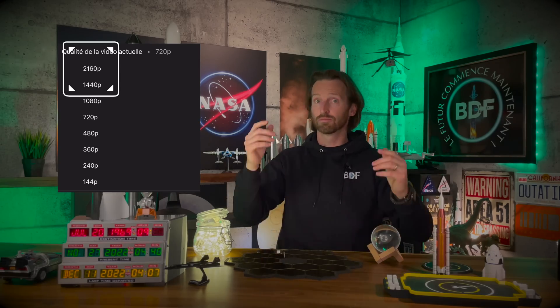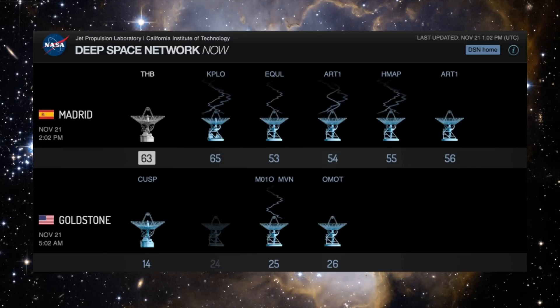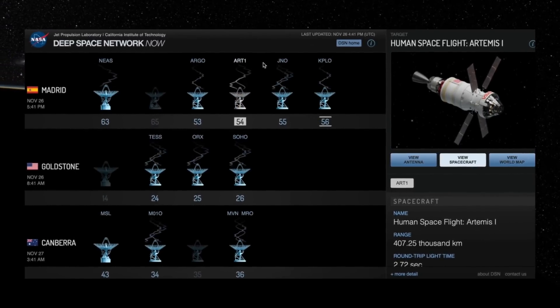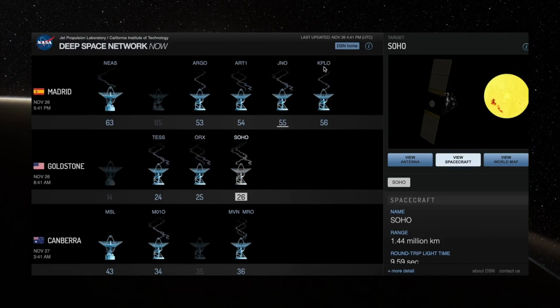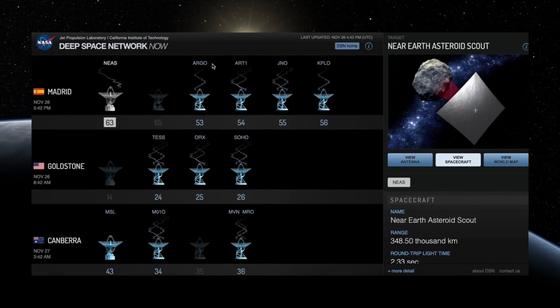Mais alors, pourquoi ne pas partager ces images ? Pour communiquer avec la Terre, la capsule doit passer par le Deep Space Network, dont on a parlé cette semaine. C'est un ensemble d'antennes spécialisées réparties en Espagne, aux États-Unis et en Australie. Cette installation spatiale présente des limites de bandes passantes très inférieures à celles des réseaux terrestres. Cela prendrait un temps considérable et aurait beaucoup d'effet de saturer le réseau, qui est aussi utilisé par de nombreux autres appareils très importants. Tout ce que vous voyez là utilise le même réseau pour communiquer — il ne faudrait pas le saturer.